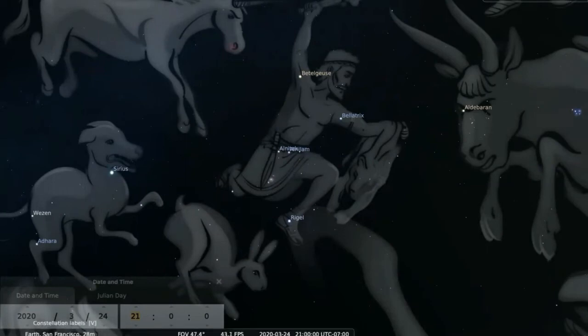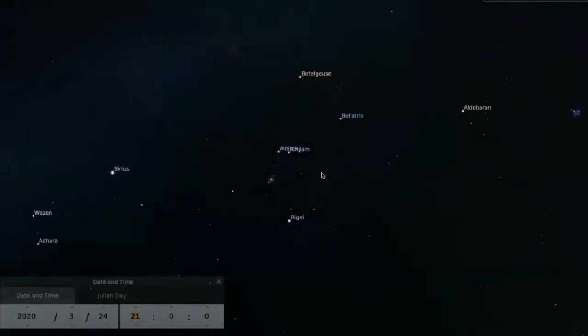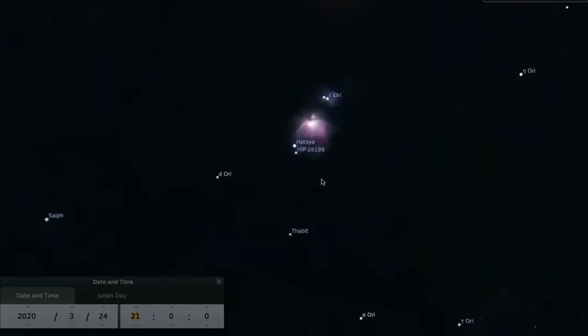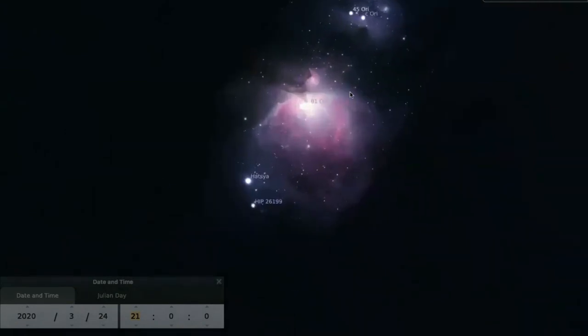Let's take a closer look at the sword of Orion. The middle one, you'll notice, is a bit fuzzy looking, so let's get even closer to it. And we see that it's not simply a star — it's a cloudy object called a nebula. This nebula is a place where new stars are being formed. One day, it may look like a young star cluster, like the Pleiades.